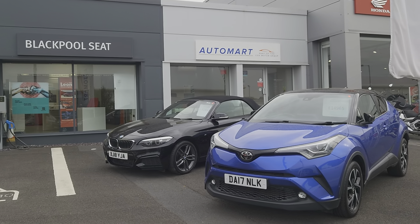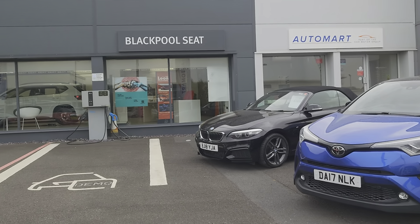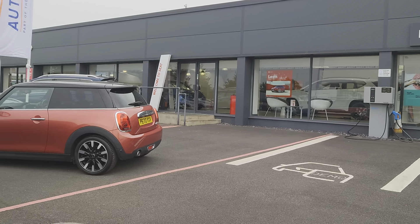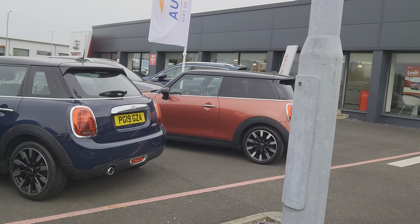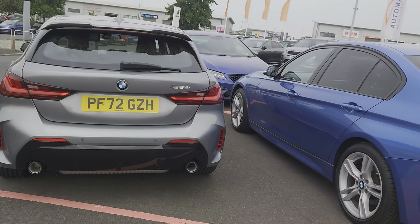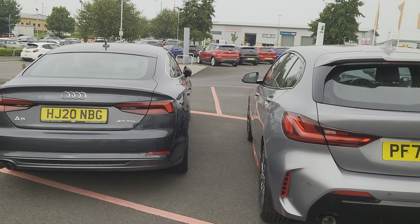Good morning folks and welcome to Blackpool Automart, my name is Danny. Here we are at our site next door to our partners at Blackpool Seat. It's a bit of an overcast day but it's still really warm. There's plenty of stock on the forecourt for you to come and have a look at, various makes and models.